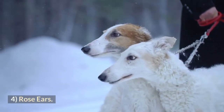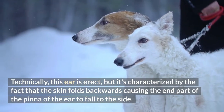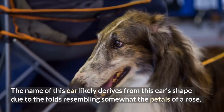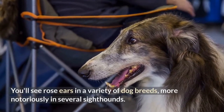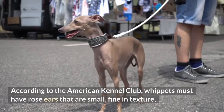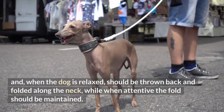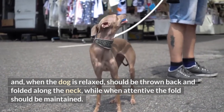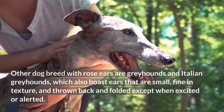4. Rose ears. Technically this ear is erect, but it's characterized by the fact that the skin folds backwards, causing the end part of the pinna to fall to the side. The name likely derives from this ear's shape, the folds resembling somewhat the petals of a rose. You'll see rose ears in a variety of dog breeds, most notably in several sighthounds. According to the American Kennel Club, Whippets must have rose ears that are small, fine in texture, and when the dog is relaxed, should be thrown back and folded along the neck.